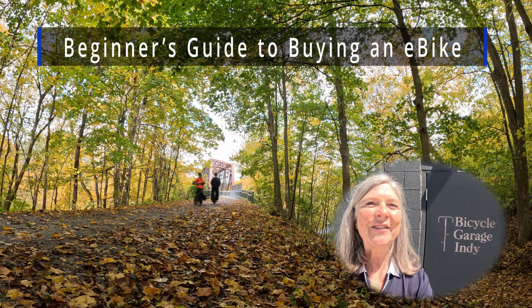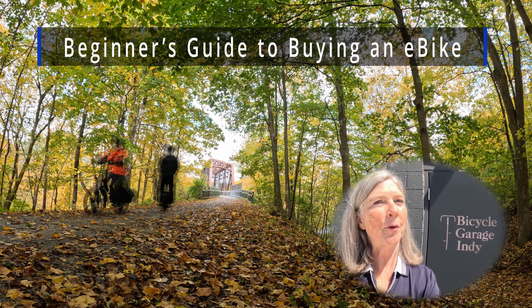Hey everyone, welcome back to the channel. Today we're diving into everything you need to know before buying an electric bike.